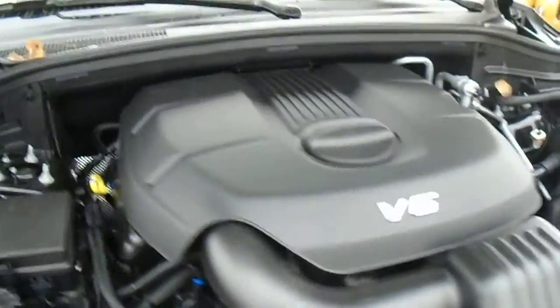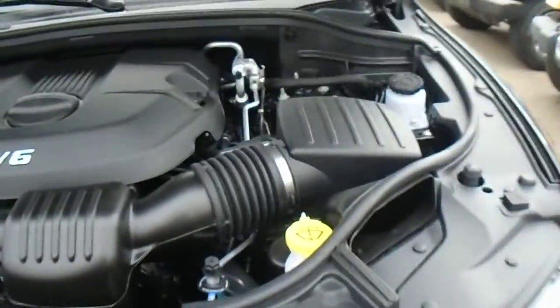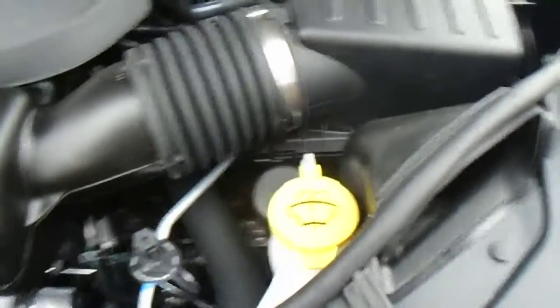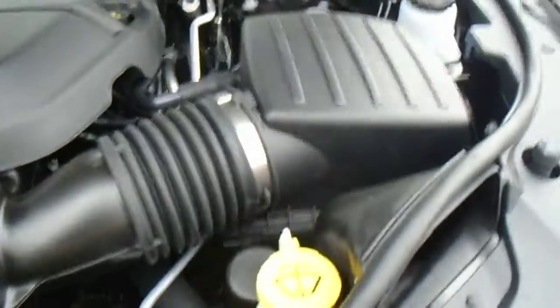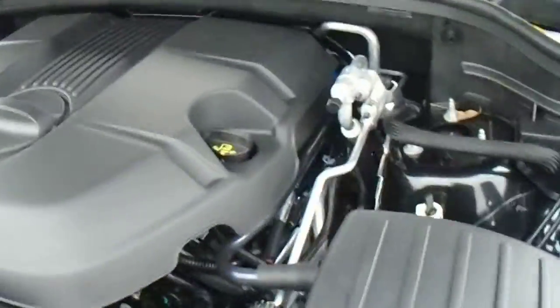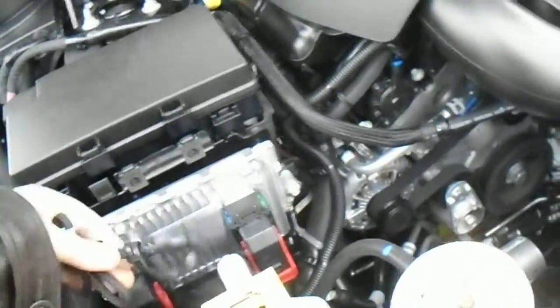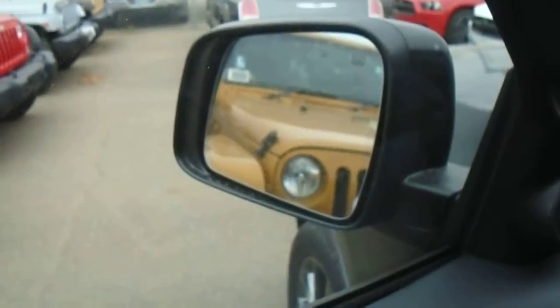Now let's just take a quick look under the hood here. Under the hood we've got a 3.6L V6 Pentastar engine, very fuel efficient but you've also got lots of power — 285 horsepower. All your fluids and everything are accessible: washer fluid, power steering, brake fluid, oil right on top of the engine, and coolant on this side. All of these are equipped with a block heater as well as heated mirrors.